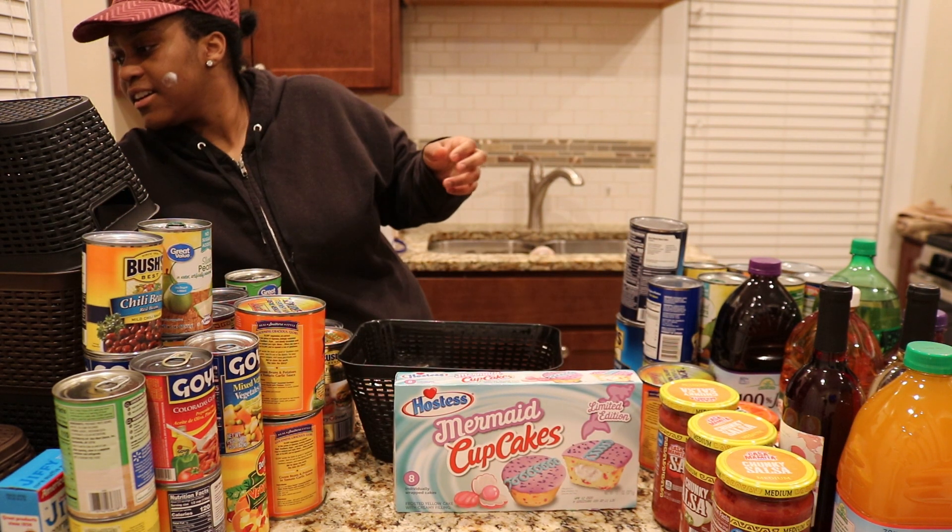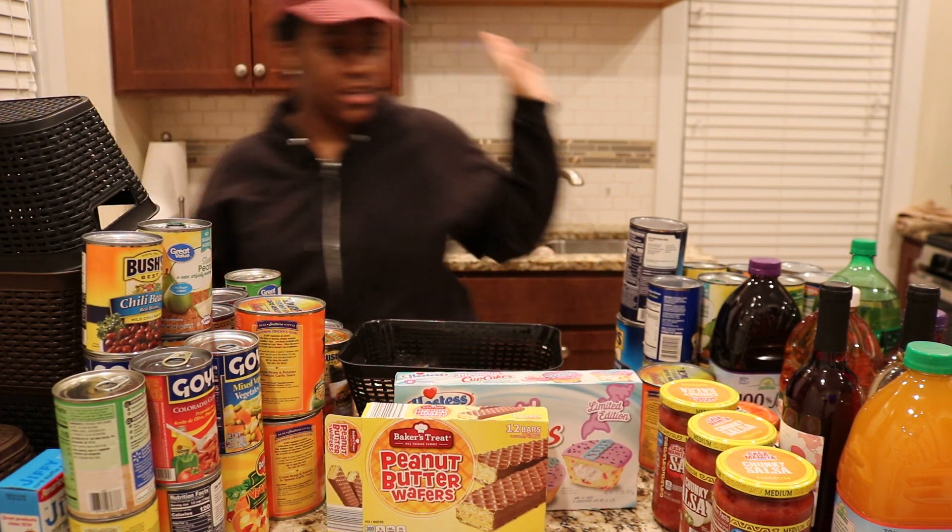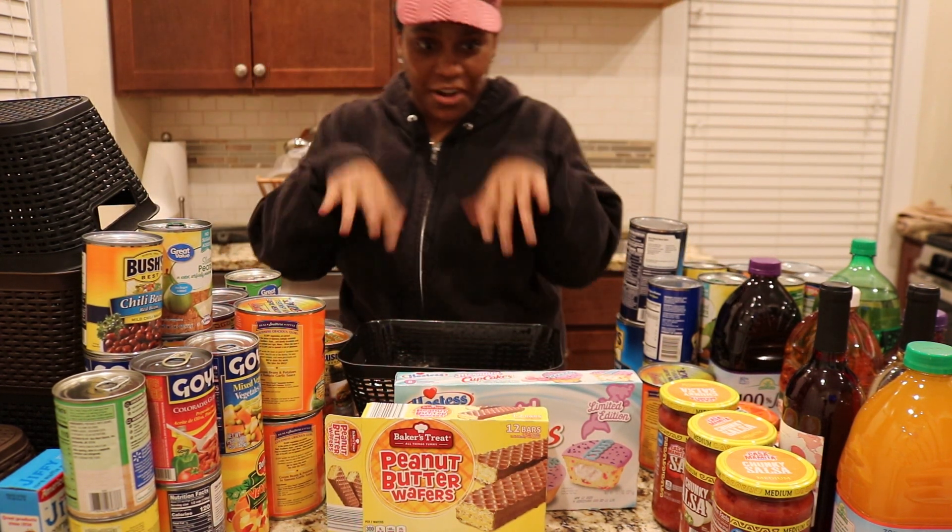Then the cupcakes, peanut butter wafers — and that's it for now with that basket.